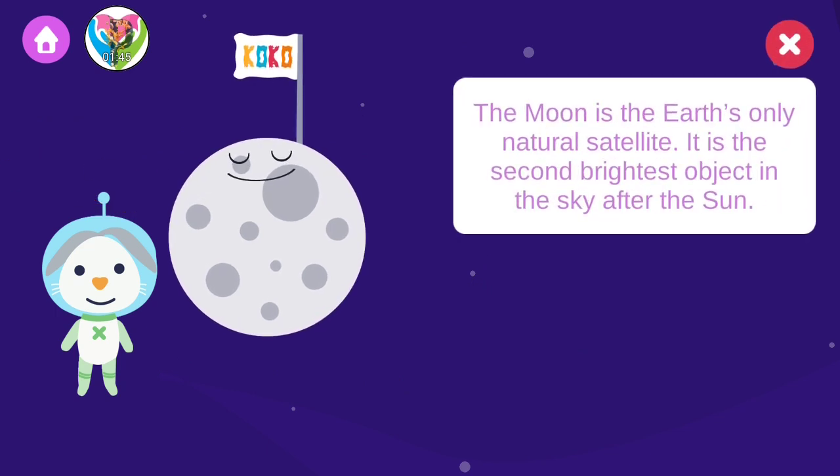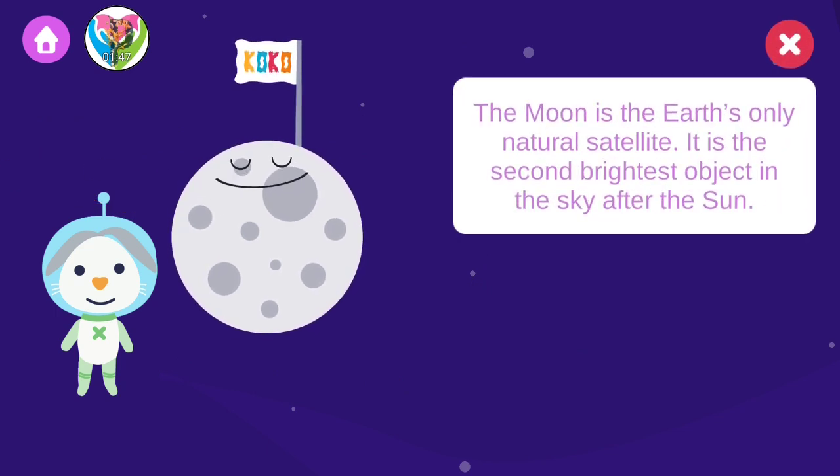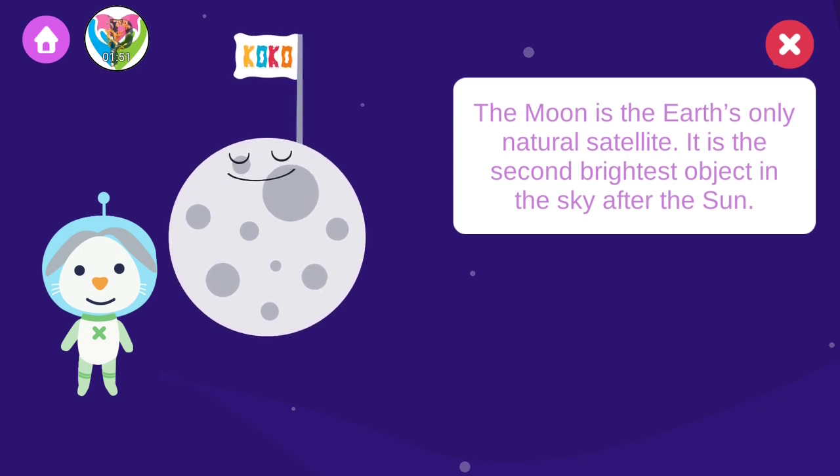The moon is the Earth's only natural satellite. It is the second brightest object in the sky after the sun.